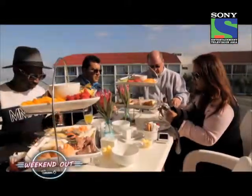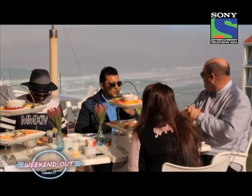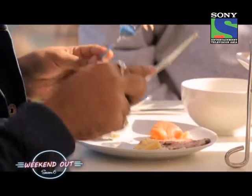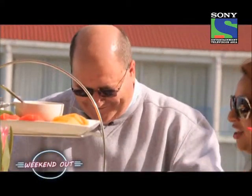What more could one ask for when you start your day and your first meal is with the warm Indian Ocean waters playing at your feet? They say eat your breakfast like a king, and that's exactly what I did before we got into our car and started our drive back onto the Garden Route.